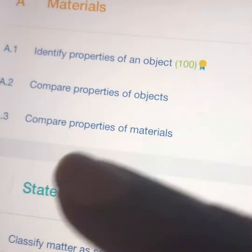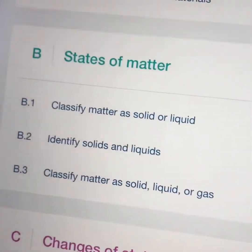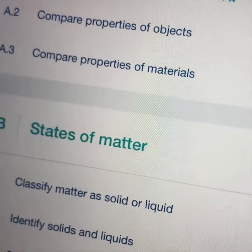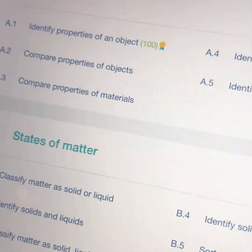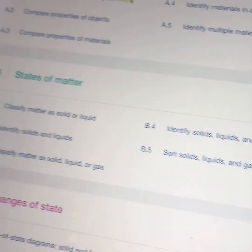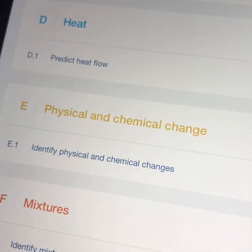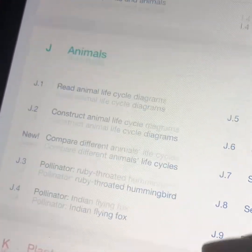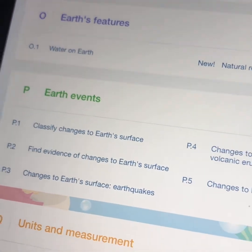If you look at this, we have 'identify properties of an object' right here — he just did this assessment and got a hundred on it. It asks you to look at properties like color, shape, size, and texture. We could keep going: there's states of matter, changes of state, heat, physical and chemical change, magnets, classifications of animals, plants, and traits. This goes on for a while.